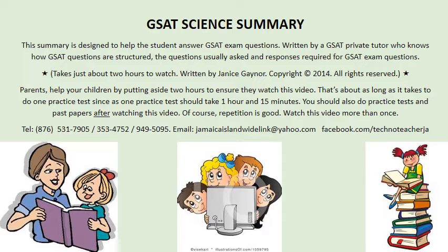So I will jump right in and get started. I will read and you can follow along with the words on the screen. GSAT science summary. This summary is designed to help the student answer GSAT exam questions. Written by a GSAT private tutor who knows how GSAT questions are structured, the questions usually asked, and responses required for GSAT exam questions. Takes just about two hours to watch. Written by Janice Gaynor — that's me. Copyright 2014. All rights reserved.